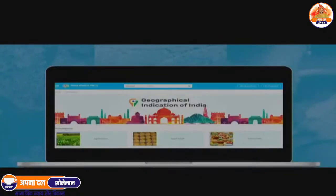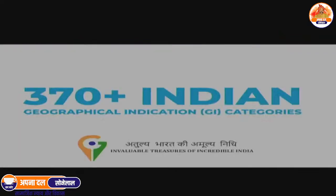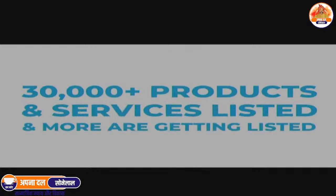Buyers and sellers can trade across 4,500-plus product categories, with special focus on empowering Indian artisans, farmers, and producers dealing in over 370 Indian geographical indication categories. Over 30,000 unique products and services are already listed, and more are getting listed every day.